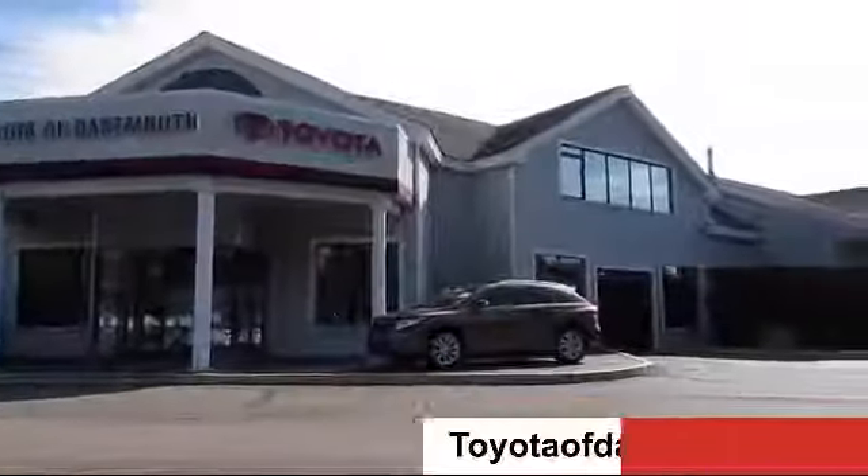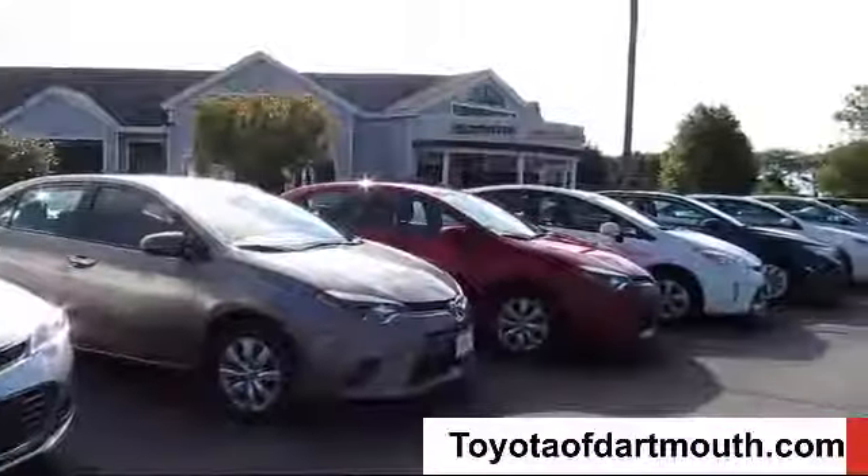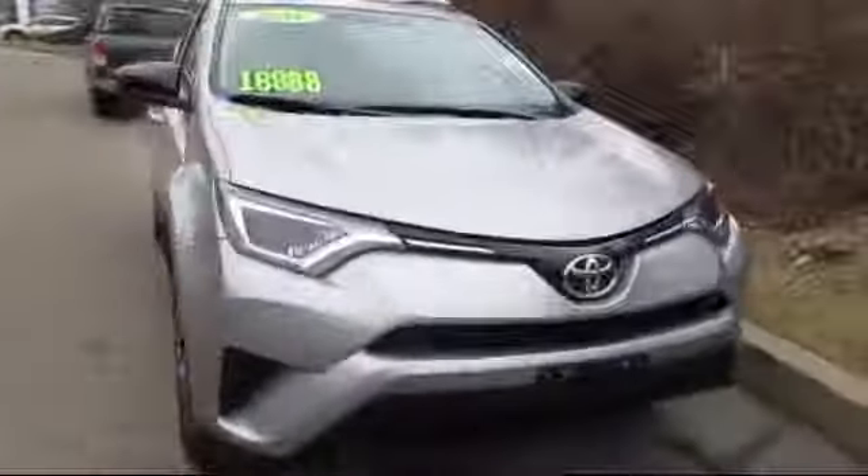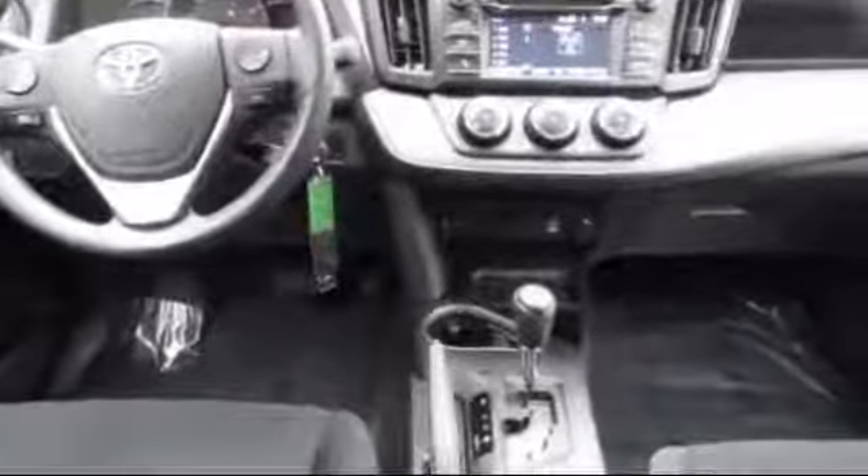Welcome to Toyota of Dartmouth. Here's a look at one of our quality pre-owned vehicles from our great selection of cars, trucks, and SUVs. It comes equipped with Bluetooth smartphone integration, MP3 player, keyless entry, steering wheel controls, privacy glass, stability control, rear spoiler, and air conditioning, and has less than 45,000 miles on the odometer.